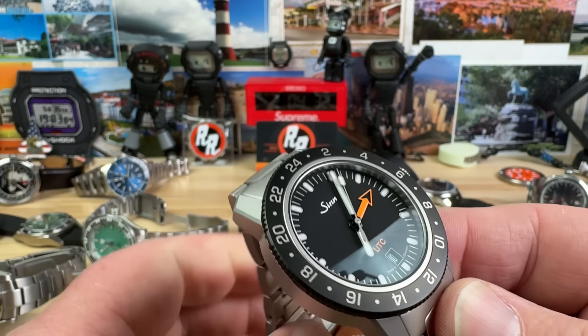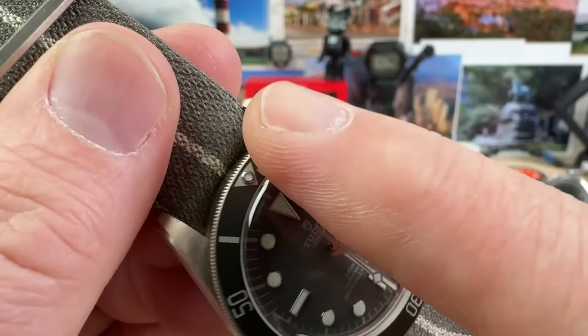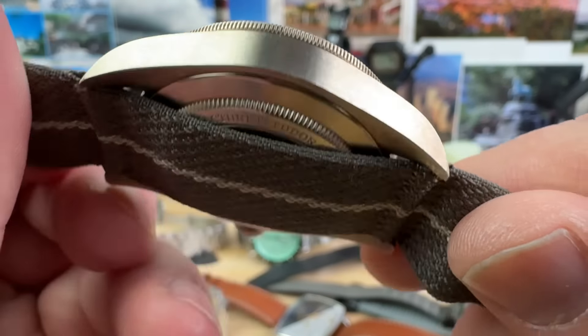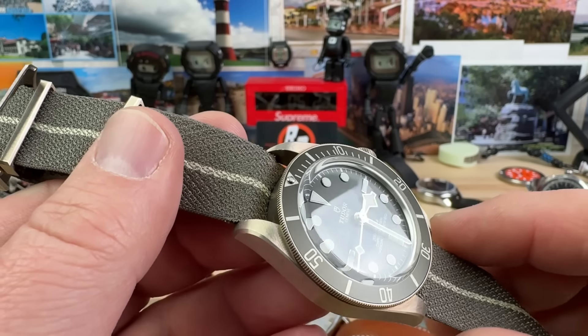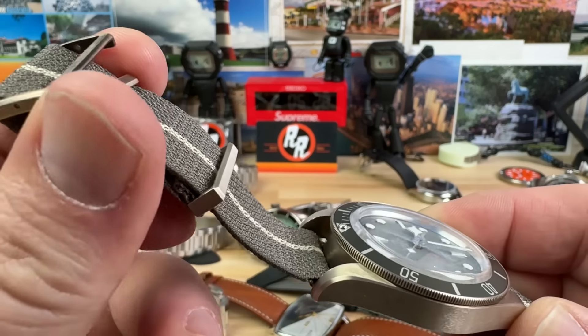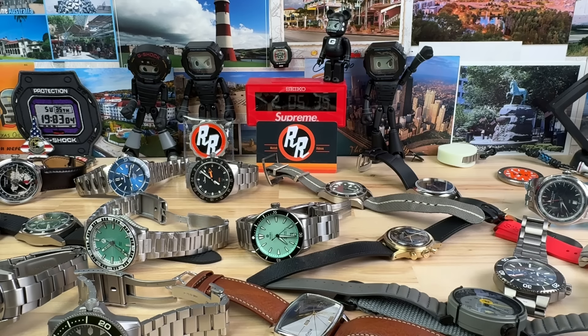Same deal for this guy here because of the higher price point — this is the Tudor Black Bay 58 in 925 silver. Used, of course, so there's going to be a little bit of patina and silver scratches easily. Still in great shape, some marks on the back from changing out the strap. This thing is running at plus one second. We'll do this one for $2,300 plus shipping. Yes, it comes with a box. Great shape, incredible price on a 925 silver — sometimes that's what you pay for a really nice stainless steel one, so why not try the silver one.